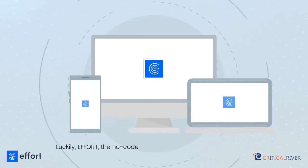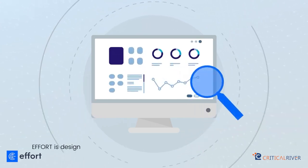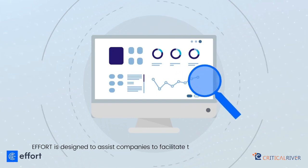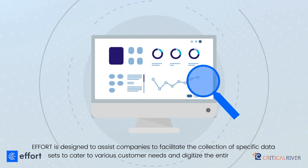Luckily, EFFORT, the no-code DIY SaaS platform, is here to help you. EFFORT is designed to assist companies to facilitate the collection of specific data sets to cater to various customer needs and digitize the entire process.